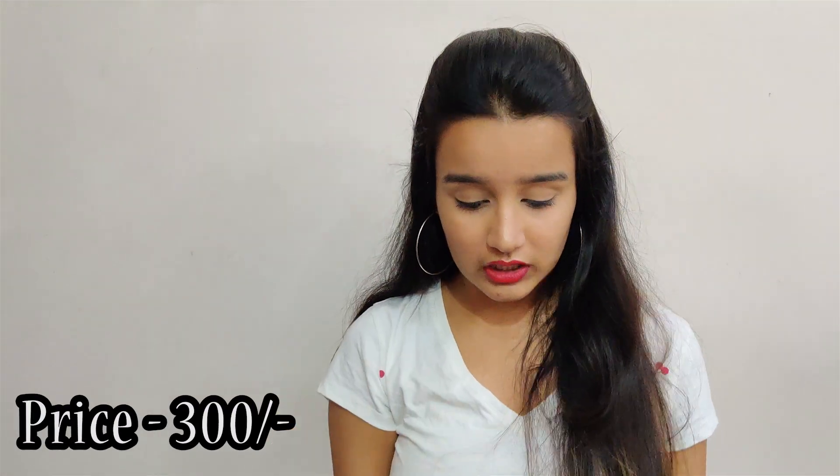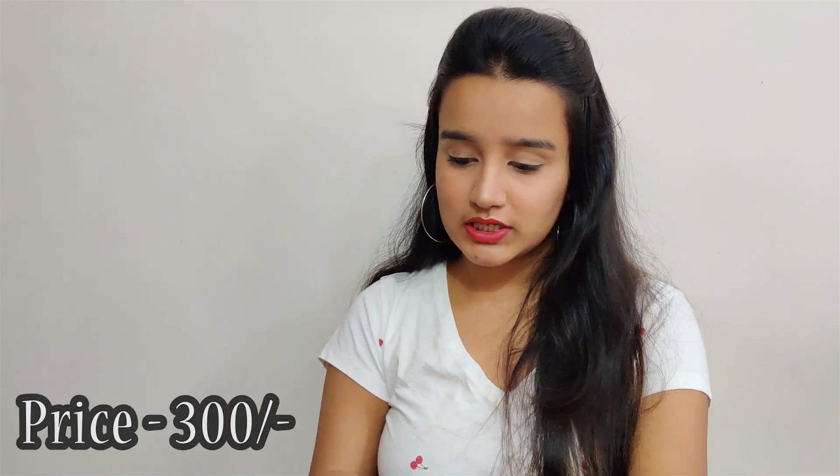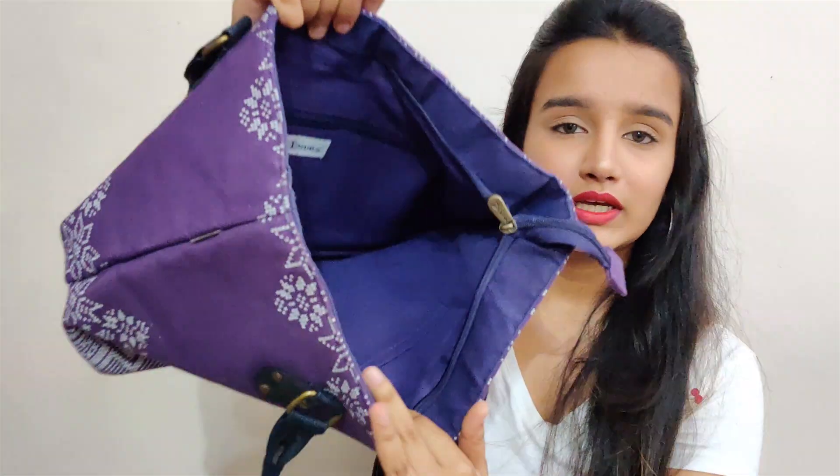There's one last piece which is not actually a clothing item, but I really wanted to include it in the haul. It's this bag — a Lucknow print bag — in an amazing purple color. I really love it and it's super spacious. Look at the amount of space it has! You can carry it to college, office, or anywhere. It looks amazing, which is why I wanted to include it in the haul.